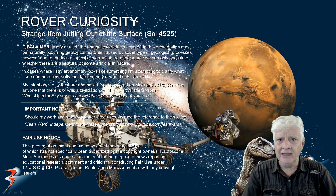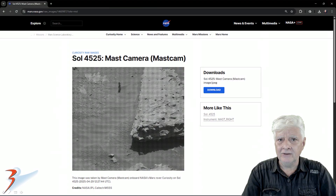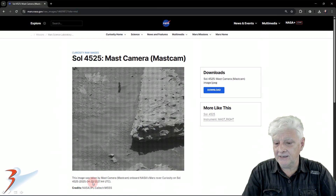Hello everybody, Jean here. We're back on the surface of Mars with the rover Curiosity. The rover photographed a peculiar item jutting out of the surface. This was on Sol 4525. I'll include the link to this page in the video description. So on the 29th of April 2025, the mast camera on board the rover Curiosity photographed this really strange item.